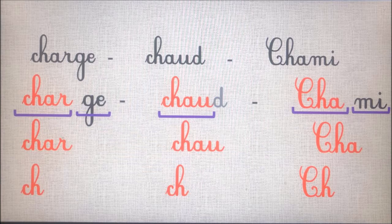Nous commençons par le mot « charge ». Le mot charge est composé de deux syllabes : char-ge. On entend le son « ch » dans la première syllabe : char. Le mot « chaud » est composé d'une seule syllabe. Le D à la fin, c'est une lettre muette qui ne fait pas de bruit, c'est-à-dire qu'elle n'a pas de son. Chaud.